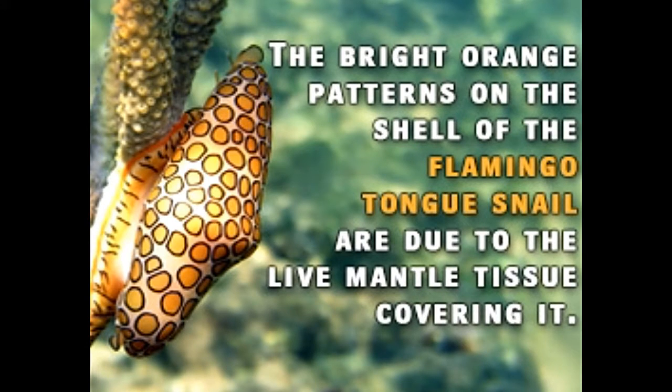Have you ever come across a snail that has a shell with yellow or golden spots with a black outline? If not, then meet the Flamingo Tongue Snail, the most common and perhaps the most beautiful gastropod of the Caribbean waters. Did you know that the Flamingo Tongue Snail uses toxic chemicals present in corals to produce toxic substances that are deposited in its mantle?